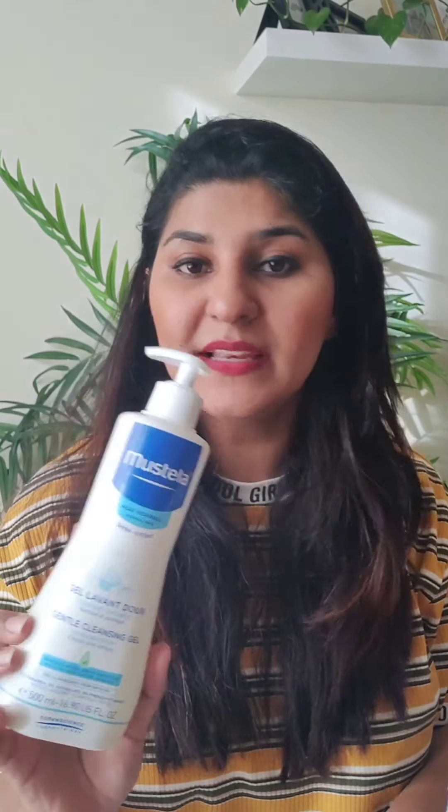Honestly speaking, for me Mostella is more like a repairing therapy. I feel it really helps with body rash and skin conditions. Because my baby was born in January, I have to layer him, and I need to ensure I'm meeting the demands of his skin. Mostella body wash feels like a repairing therapy.